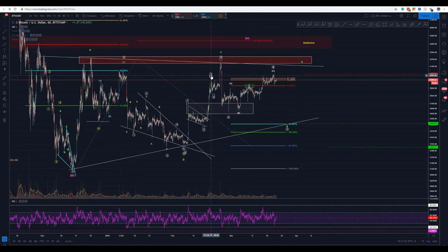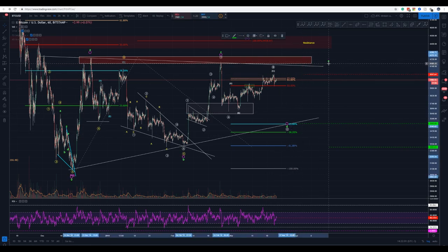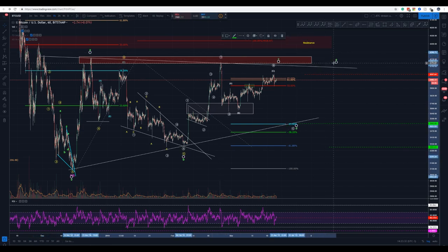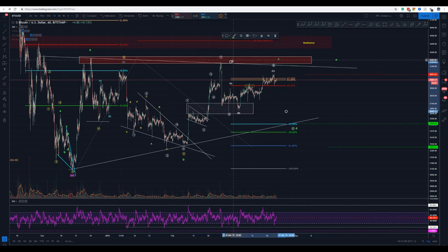On the one-hour chart, BitStamp again — the same ABCDE count. We might see another wave up trying to get to those levels here, and of course we will have one, two, three touches if this is indeed what's going on. It's really difficult to play any sort of position.